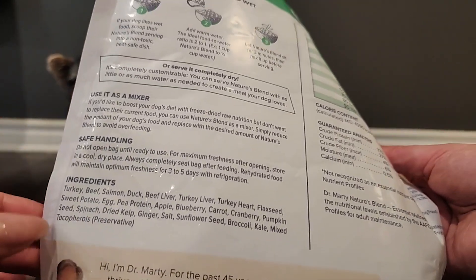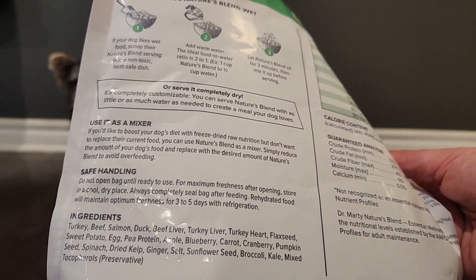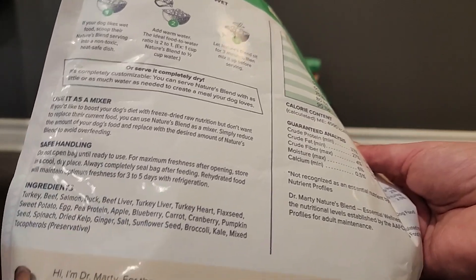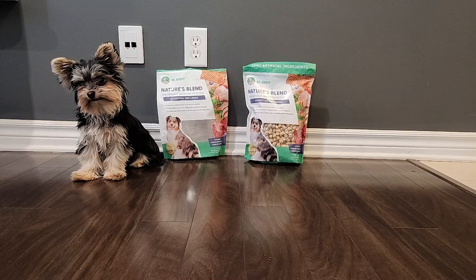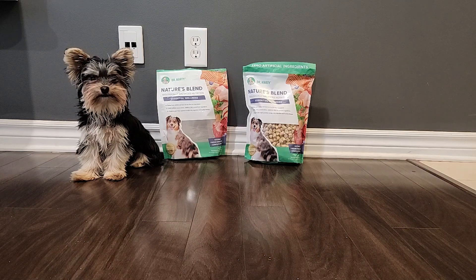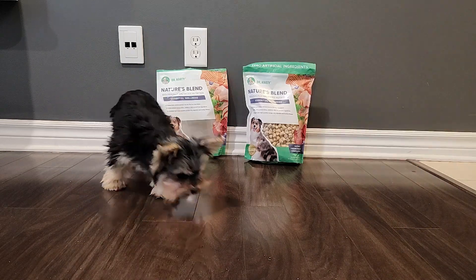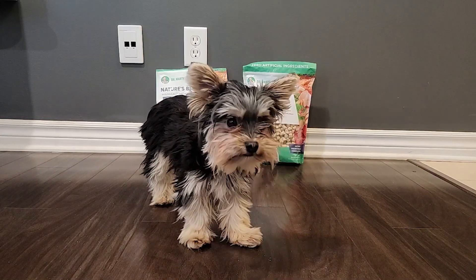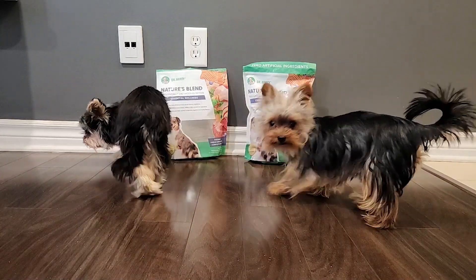Looking at these ingredients, the only little concern I could mention would be the salt. If you're watching your pet's salt intake, this is something you need to be mindful of, especially if your pet is prone to stones. It is something that I do feed sparingly. Otherwise, all of the other ingredients are pretty good.